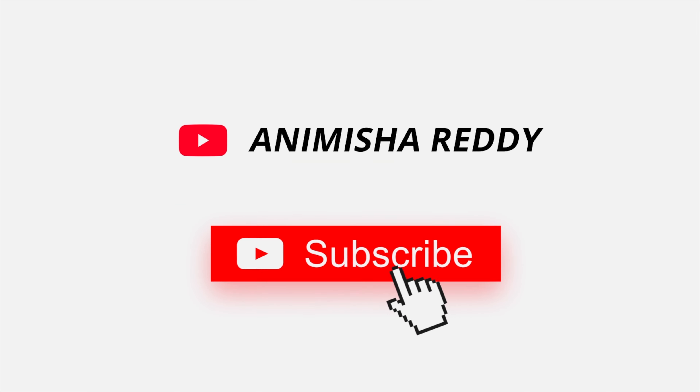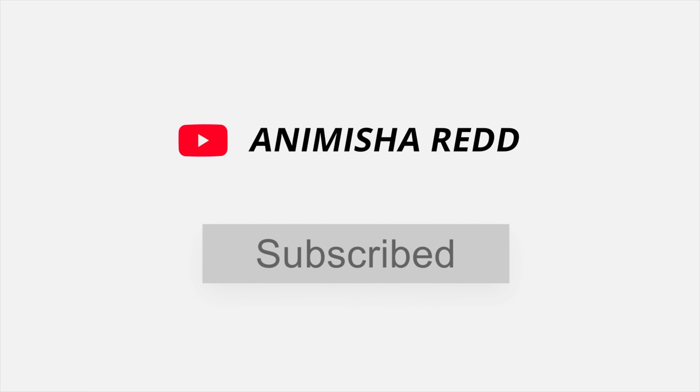That's it, guys — I hope this video was really helpful for you. If yes, please like it and comment below if you want more vlogs like this. See you in my next video, bye bye, take care. Please like, share, and subscribe to my channel, and don't forget to follow me on Instagram.